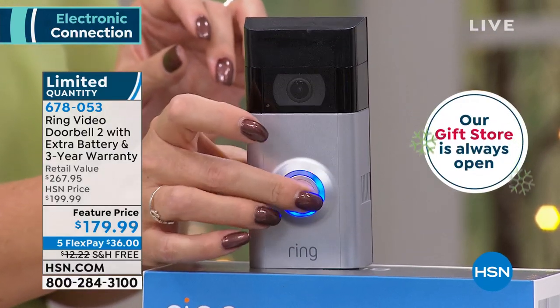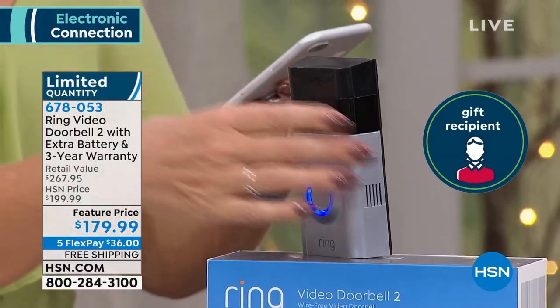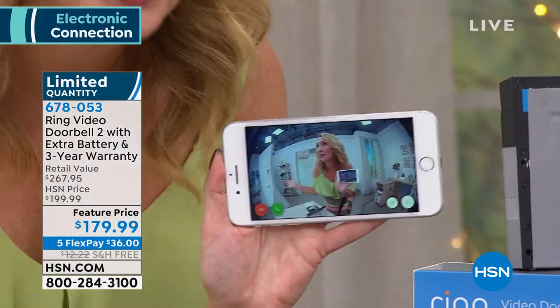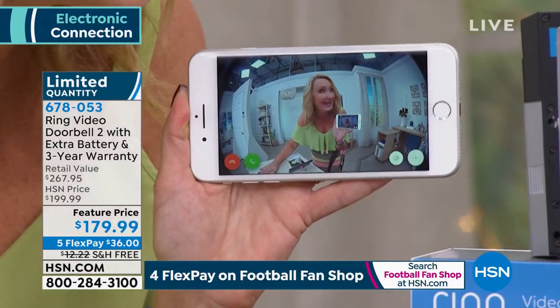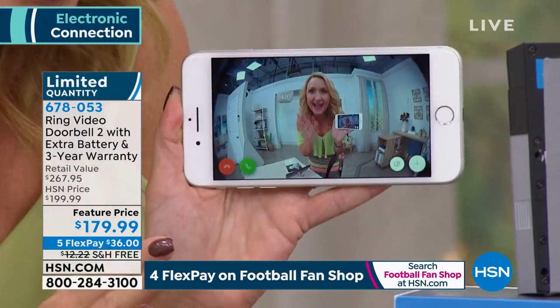Lori Leland is back as our guest. Between the 911 pendant and the Ring doorbell, we feel very secure! This is Version 2 — the latest iteration from Ring. You download the free app for Apple and Android, and you'll know if someone steps foot on your property whether they press the doorbell or not. You get a notification right on your phone just like a text message, then you can go live with 1080p high-definition video.